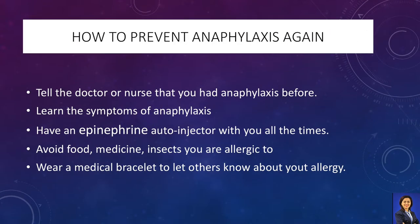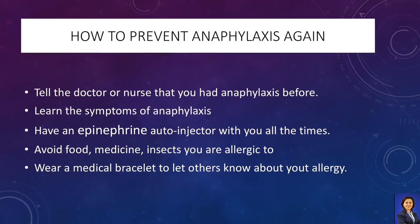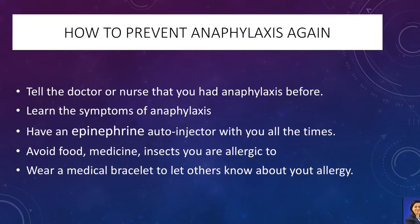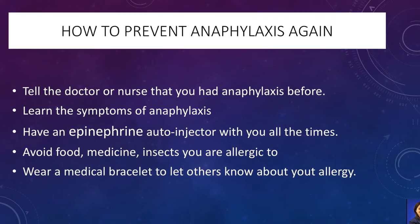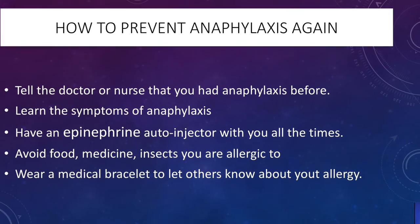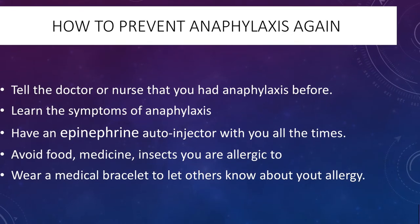Some people know that they are allergic to certain substances or to insect stings. They may have learned to avoid these things and may carry medication and an EpiPen to reverse the allergic reaction. People who have severe allergic reactions may wear a medical identification tag, bracelet or necklace.